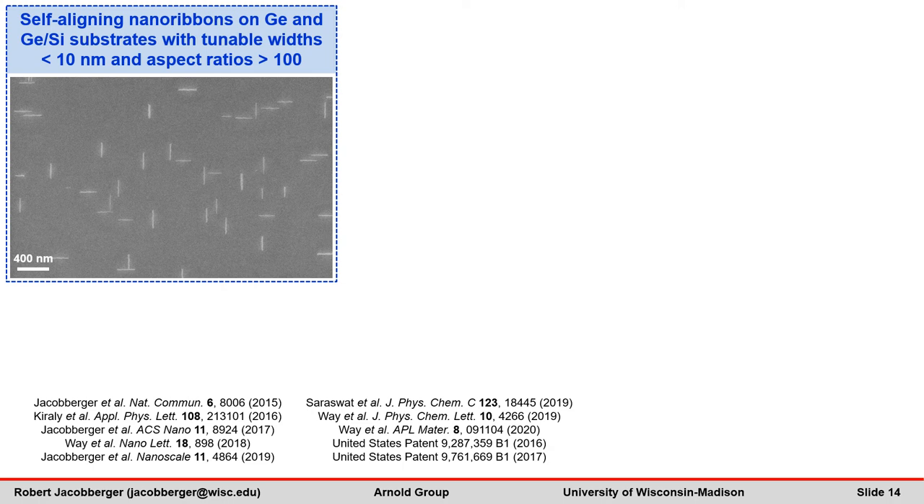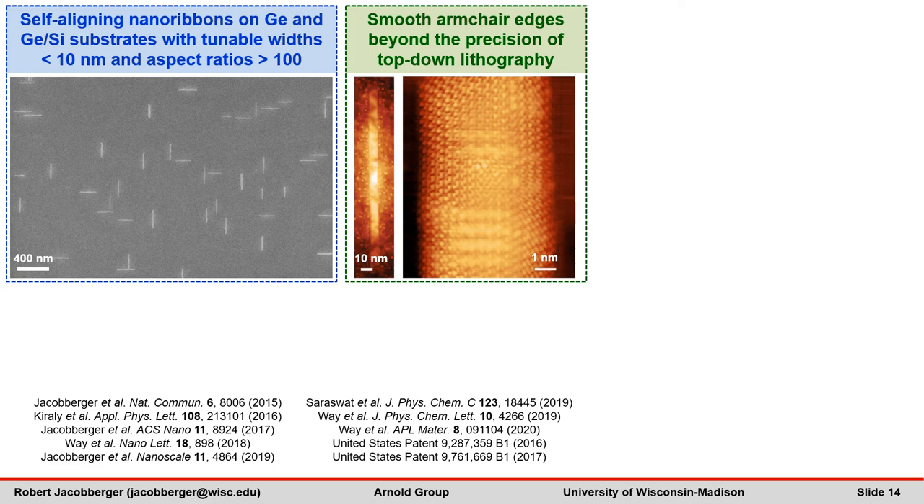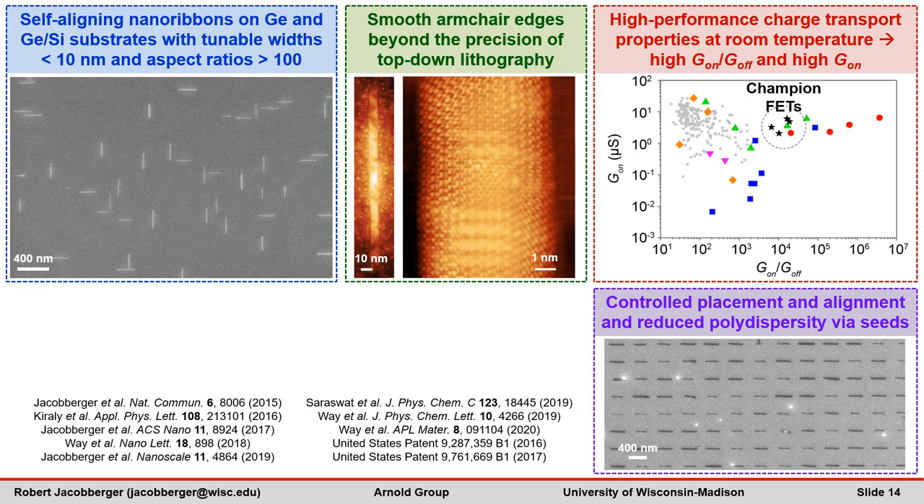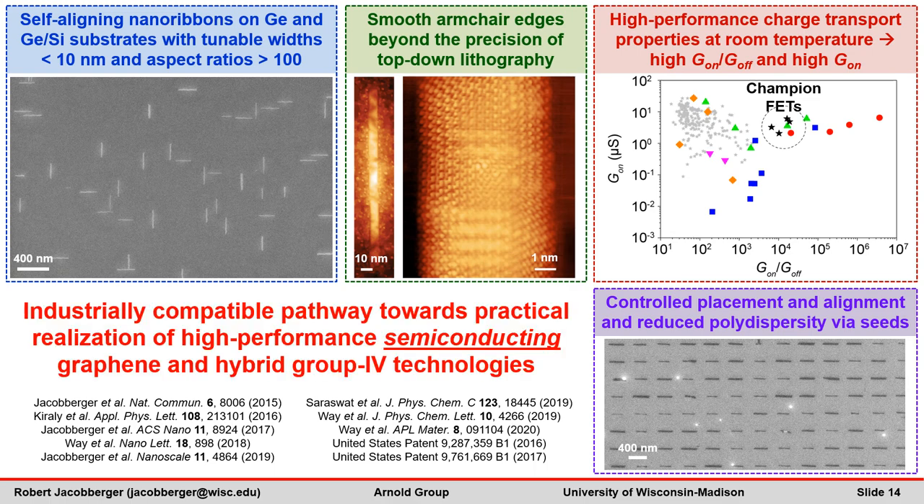In conclusion, we've demonstrated that chemical vapor deposition can be controlled to directly grow self-aligned nanoribbons with sub-10 nanometer widths, lengths of hundreds of nanometers, and predominantly smooth armchair edges, well beyond the structural fidelity afforded by top-down techniques. The ribbons can have large bandgaps and exhibit exceptional charge transport properties, and large arrays of ribbons with rationally controlled placement and alignment can be produced via seed-initiated growth. These results are technologically important because they enable an industrially compatible high-throughput pathway towards the practical realization of high-performance semiconducting graphene electronics. They also enable the direct integration of nanoribbons onto silicon and germanium platforms, which may potentially lead to high-performance hybrid group 4 electronics that take advantage of the superior properties of graphene.